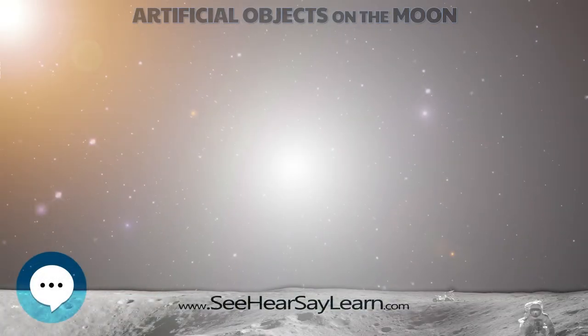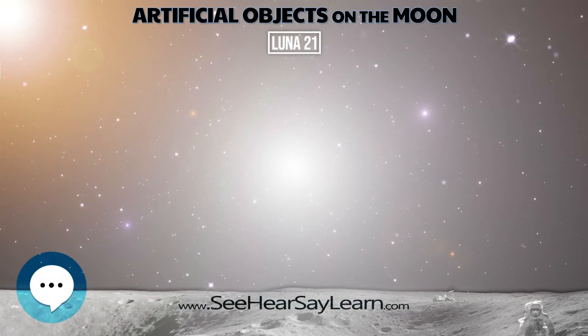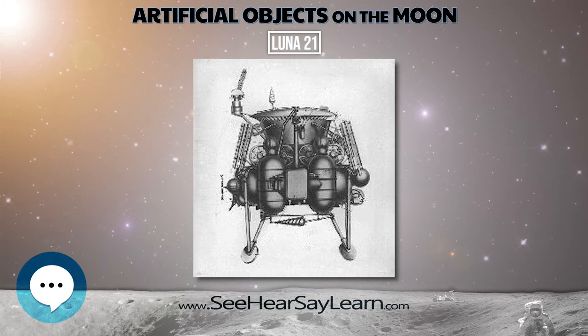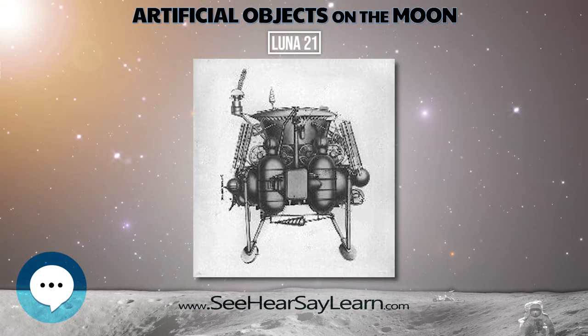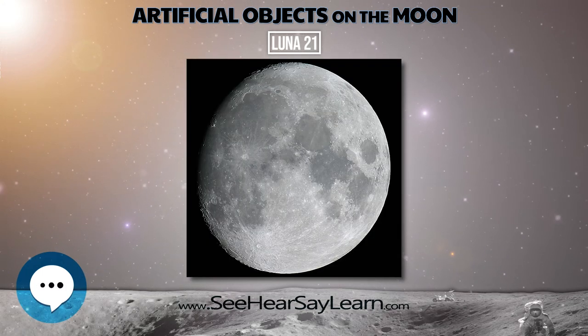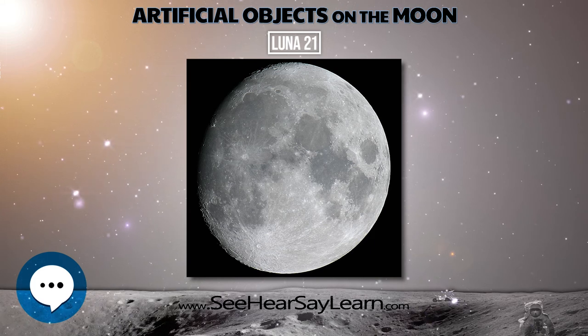LUNA-21 was an unmanned space mission, and its spacecraft, of the LUNA program, also called LUNA-21, launched in 1973. The spacecraft landed on the Moon and deployed the second Soviet lunar rover, Lunokhod 2.